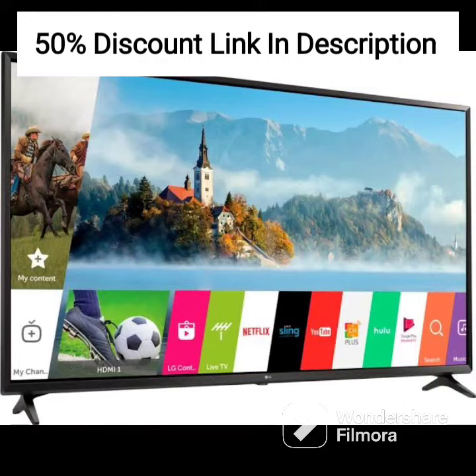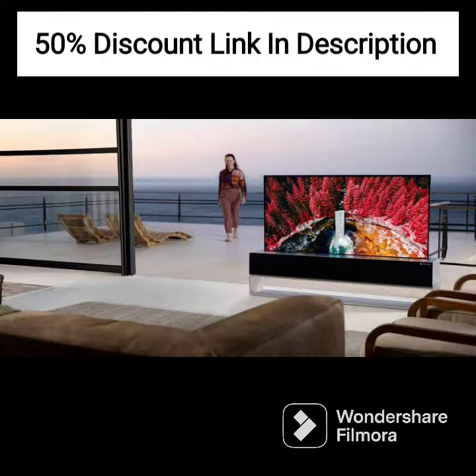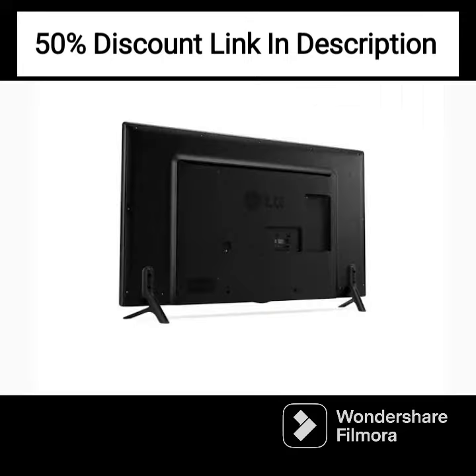Firstly, the picture quality of the LG 43UP7740PTZ is impressive. The 4K Ultra HD resolution ensures that every image is sharp and detailed, while the X-Panel technology provides a wide viewing angle that allows you to enjoy the picture from any position without losing quality.